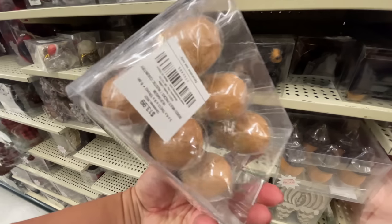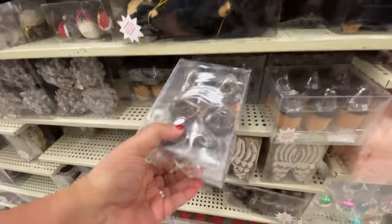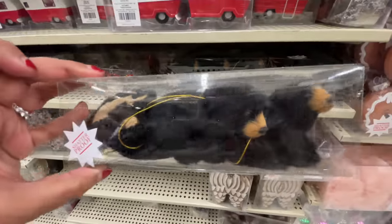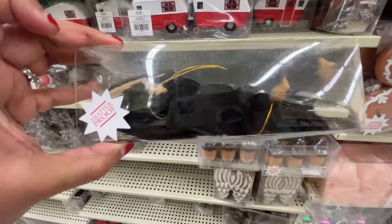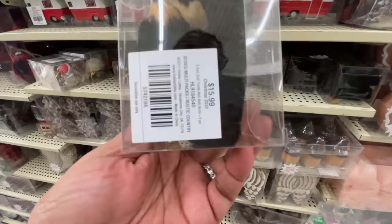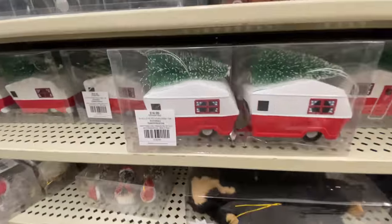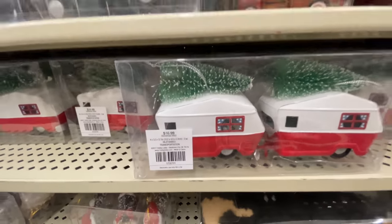And then these little tiny babies — I almost hit you in the face with those — $14. They're tiny, you get six of them. How cute are these tiny bears? You get three in a pack, they are ornaments. $16 at 75% off.